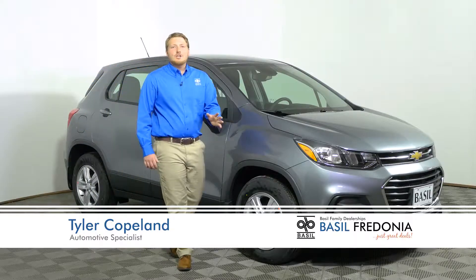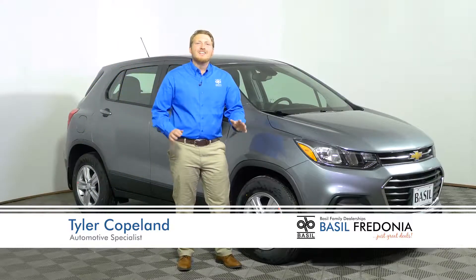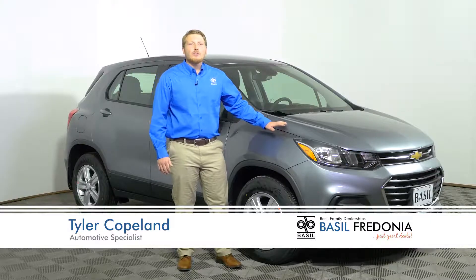Hey guys, this is Tyler here from Basel Chevy Buick Cadillac of Fredonia and today we're going to take a look at the 2020 Chevy Trax.